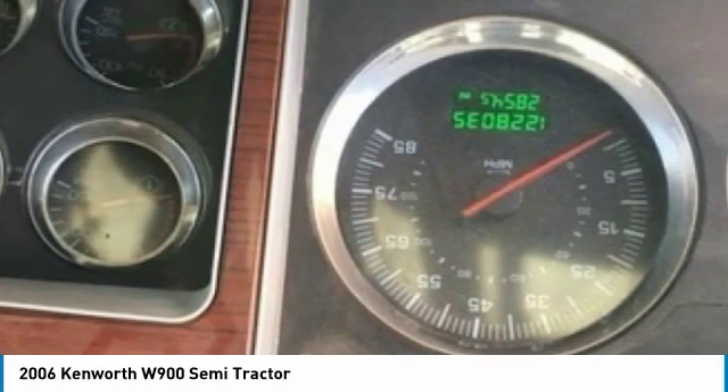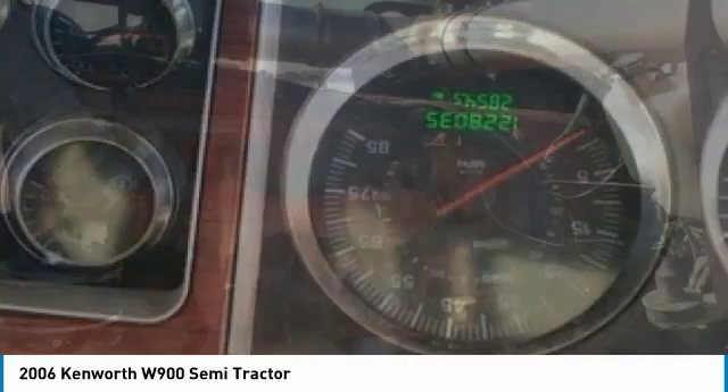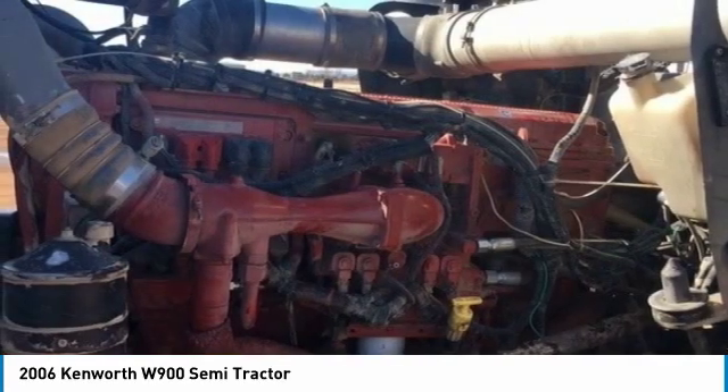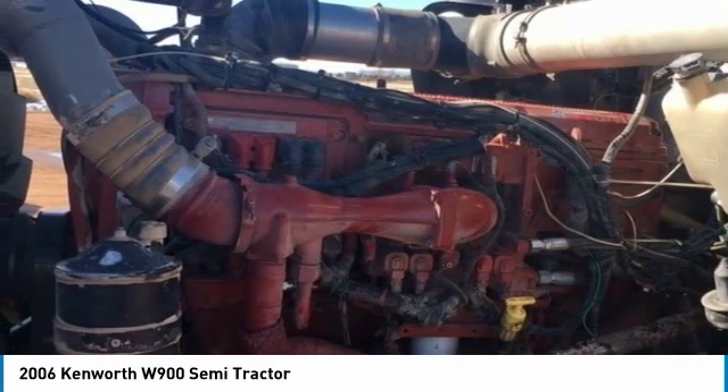Fitted with a very spacious bunk bed sleeper for optimal comfort while on the road, this 2006 Kenworth W900 Semi-Tractor is field-ready and priced to sell. It has been very well maintained, which has enabled its road-ready condition.